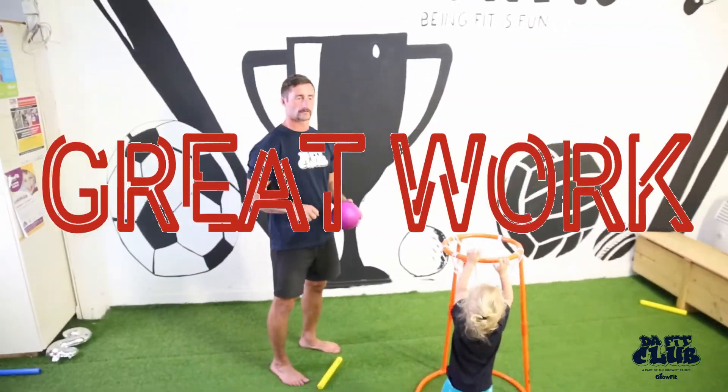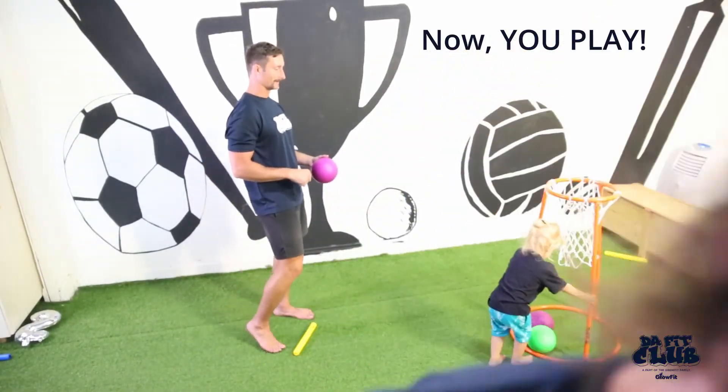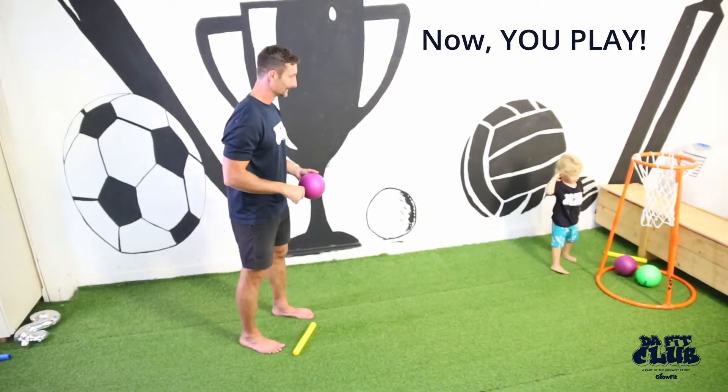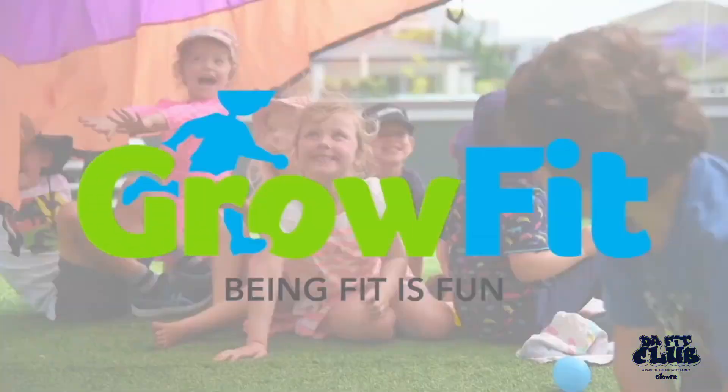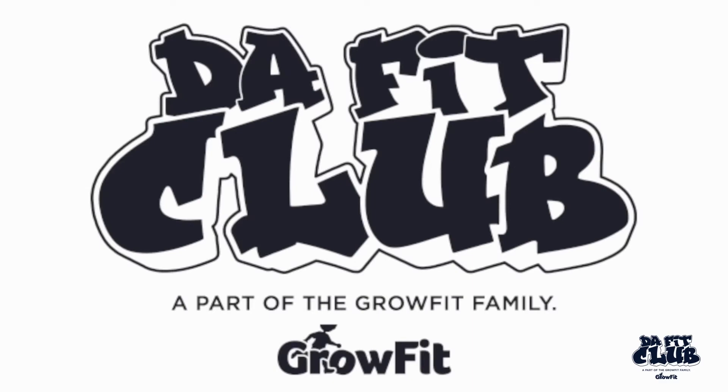How did you go at home? Try and improve your scores. How did you go? Great. Not great. Thanks for joining us. We hope you had fun. Head over to thefitclub.com.au and join the coolest club in town.